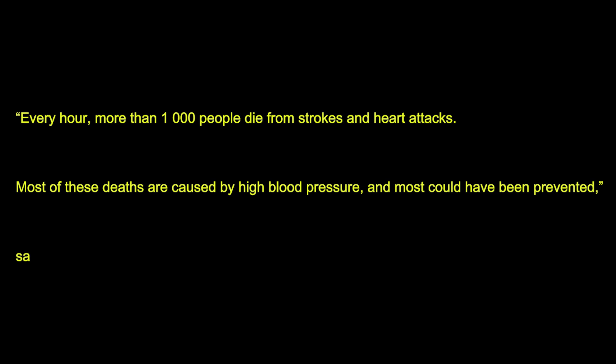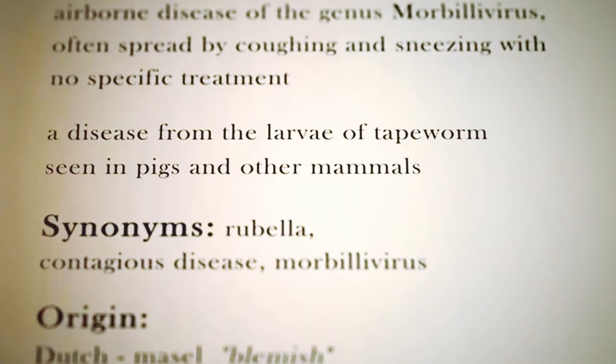Medications like amlodipine are literal lifesavers. In fact, in 2022, amlodipine was the fifth most prescribed medication in the U.S., with over 70 million prescriptions.